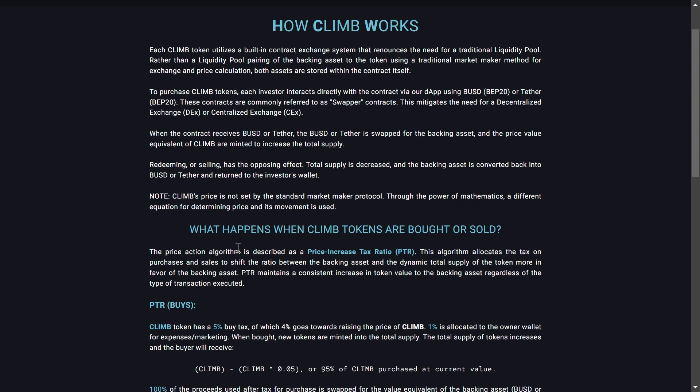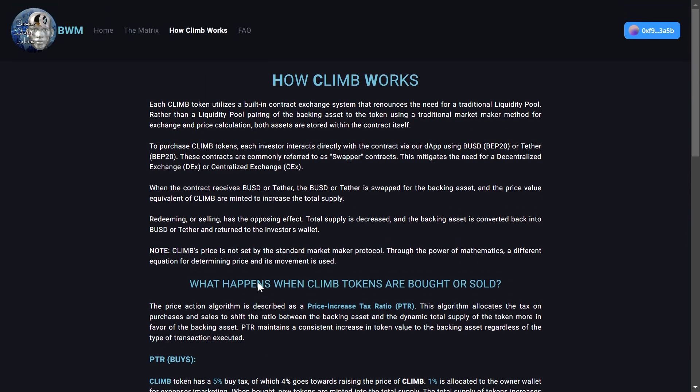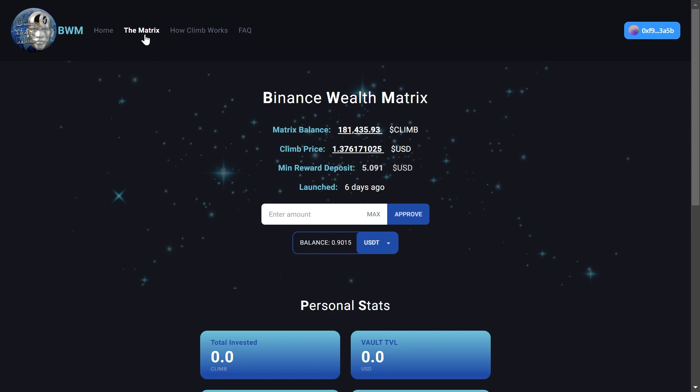When Climb tokens are bought or sold, the price action algorithm is described as a Price Increase Tax Ratio, or PTR. This algorithm allocates the tax on purchases and sales to shift the ratio between the backing asset and the dynamic total supply of the token more in favor of the backing asset. PTR maintains a consistent increase in token value to the backing asset regardless of the type of transaction executed. If you want to invest, come to the website and go to the Matrix section, which is the actual dashboard of this project.